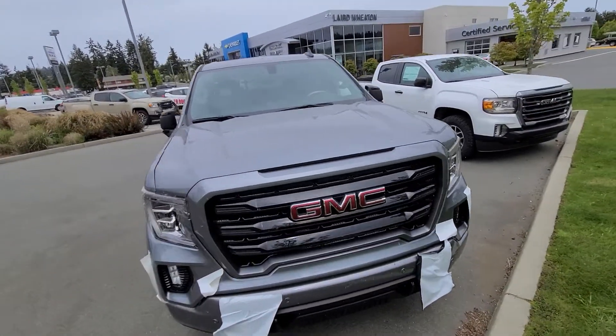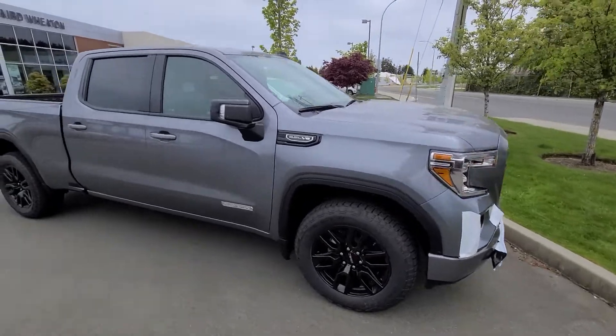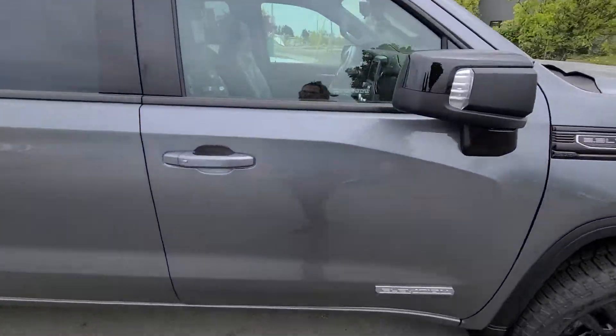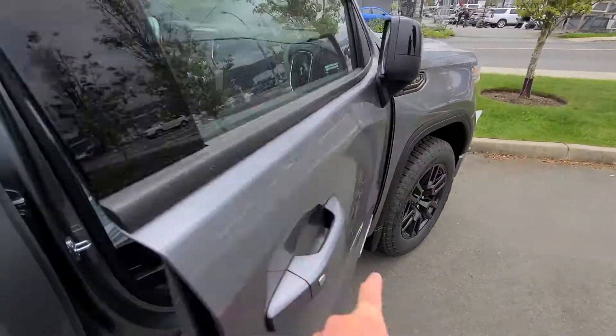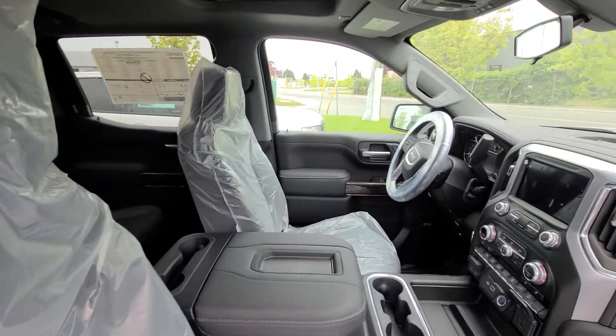This vehicle just got delivered to us yesterday so it hasn't quite been PDI'd yet, so it's still got all the paper on it if you're wondering what that was on the front. Like I said, absolutely fresh to us — it's still all wrapped up here.